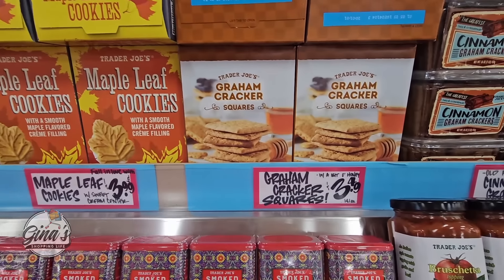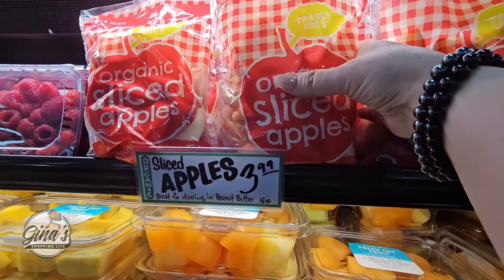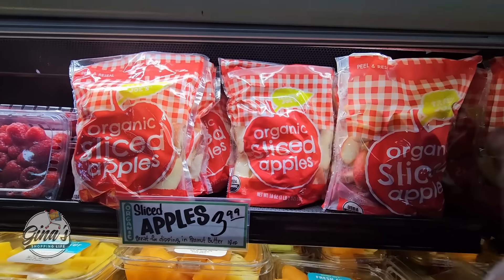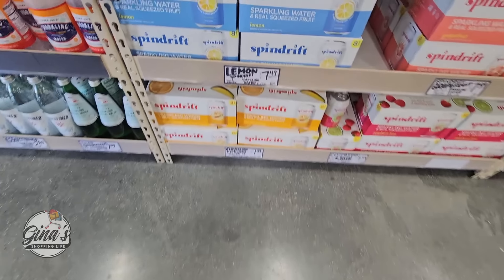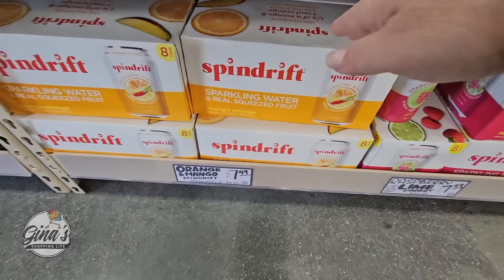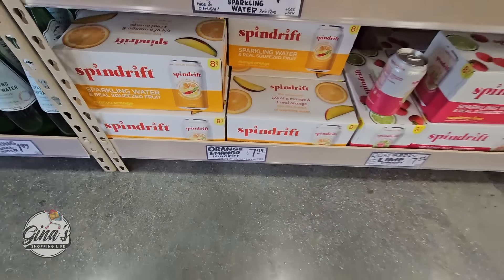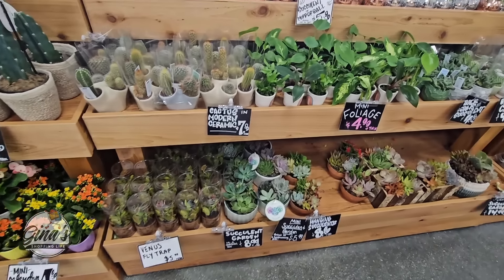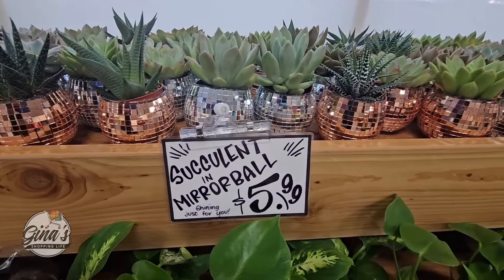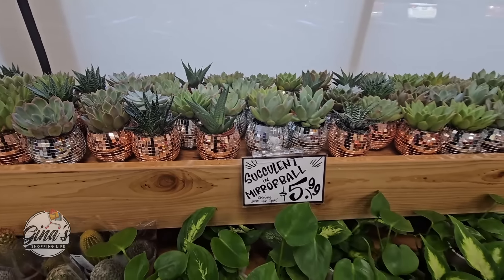Their graham crackers are $3.49 — great for making s'mores. I do need some apples, $3.99 — this just saves me some time. Now the Spindrift, $7.49 with orange and mango — that sounds delicious. I'm actually going to pick this one up; it is a little pricey but I'm going to try it out. And their plants — how adorable are these? $5.99. With the mirror ball we have copper or silver with the succulents — those are so pretty.